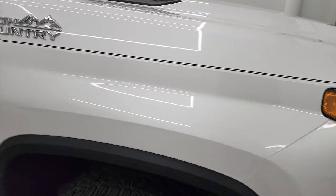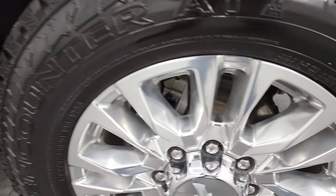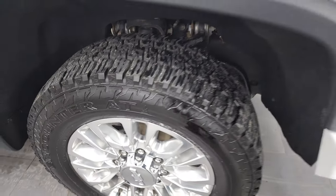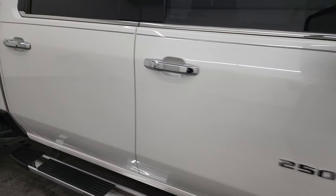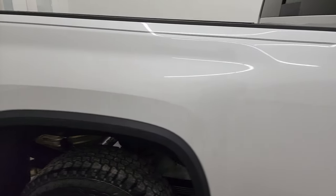The passenger side front fender is in nice shape as well, and the passenger side front wheel is in very nice condition too — no major scuffs or scrapes on there. As you go down this side of the 2020 Chevy Silverado 2500, take note of how clean that body is, how reflective and mirror-like that paint is.